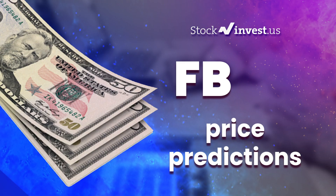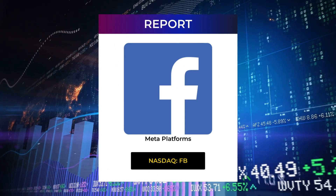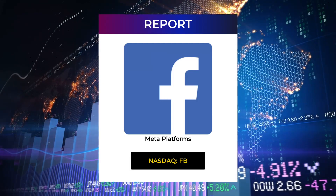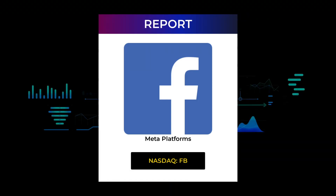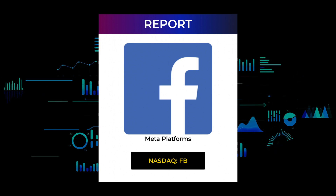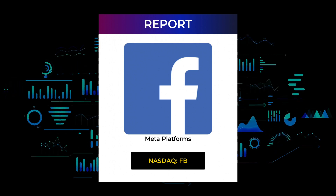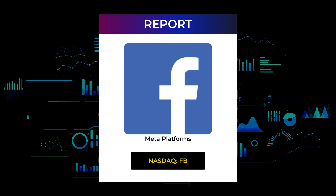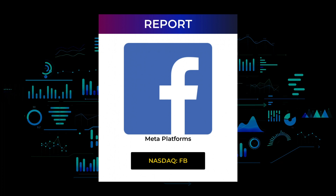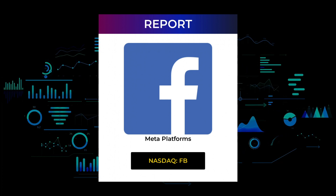Welcome to Stock Invest YouTube channel and this stock report for Meta Platforms. The report was first published on our website January 31st, 2022, but this is a more detailed version which also includes some fundamental data you need to know. In this 7 to 10 minute long video, we give you the information you need to know about Meta Platforms for the upcoming trading day on Tuesday 1st, like support and resistance levels, signals, chart analysis, price-to-earnings ratios, and possible trading levels.